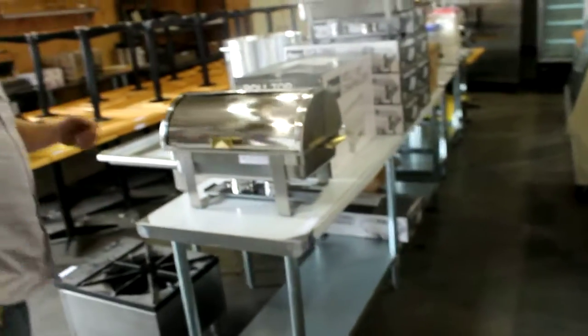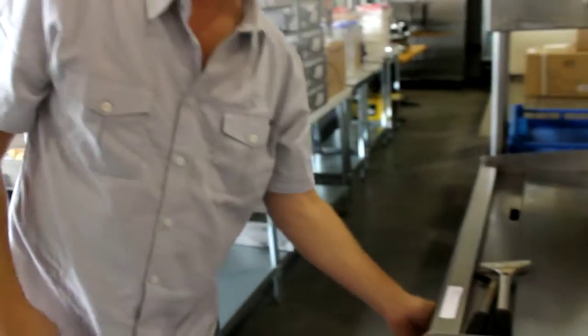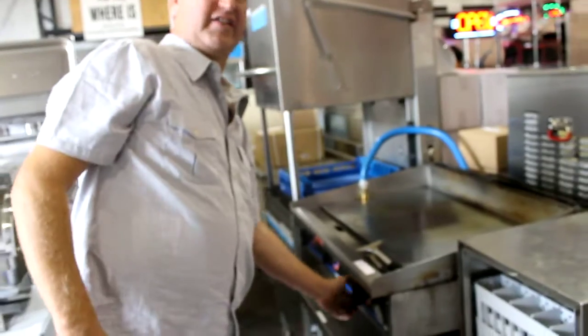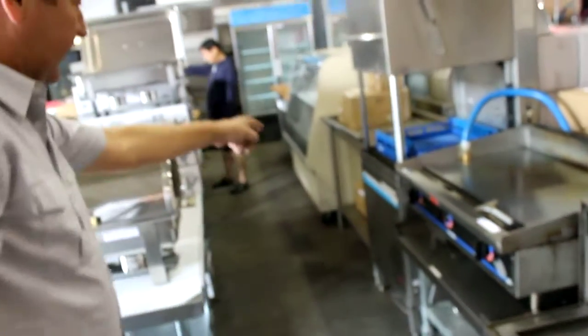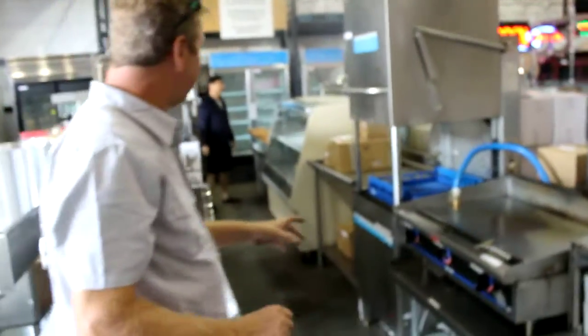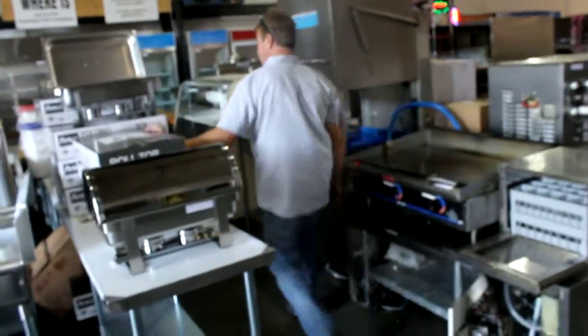So everything here is plugged in and working. Look at this — we have two sets of those from Pita Extreme Pita. And we got the last of the dishwasher, I think we had like four of them. It's the last one left, the thing's less than two years old. Look at this, we've got nice new chafing dishes in here, one over here for catering.